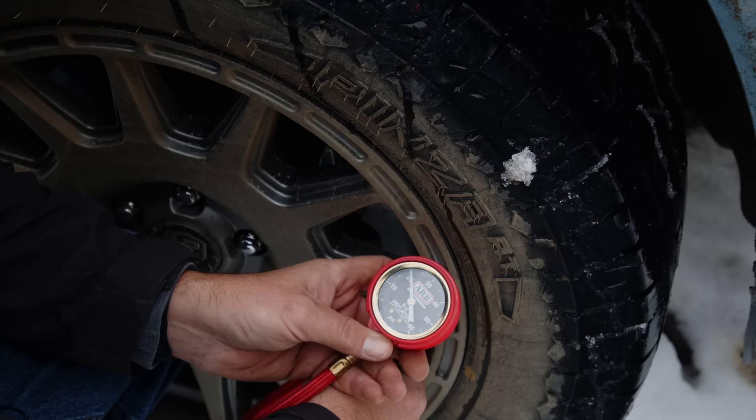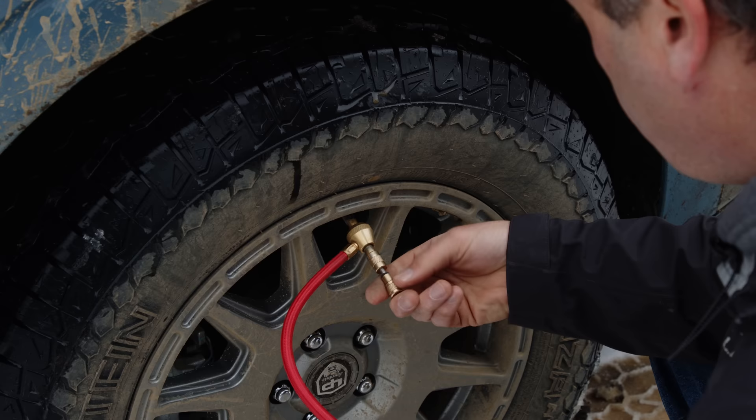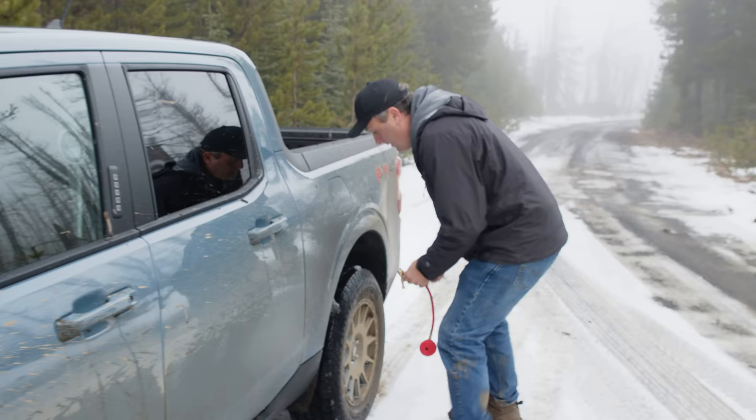What I'm going to be using here is called an easy deflator — a lot of different companies make these, you can get them at Amazon or wherever. You screw it on, pull the actual valve stem out, and then you can control how much air goes out while looking at the gauge. It's really handy and airs down much quicker because you are pulling the full valve stem assembly out of the tire nipple. I'm putting these down to 20 psi, which should be enough to give us a more comfortable ride.